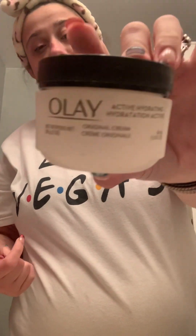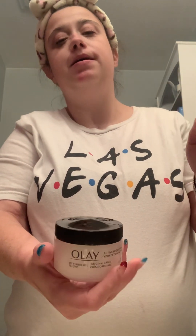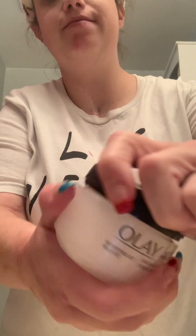Now we've got the scrub done. I'm going to do my moisturizing. And this is the original bottle of Olay. There's so many others like those hydrating, vitamin C, antioxidants. And this is the original bottle with the original packaging from Temu for like three or four bucks.